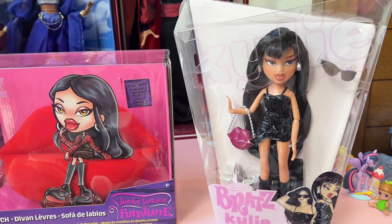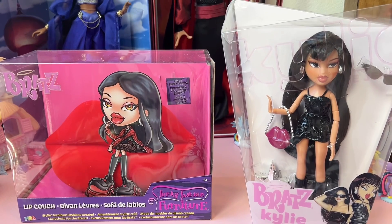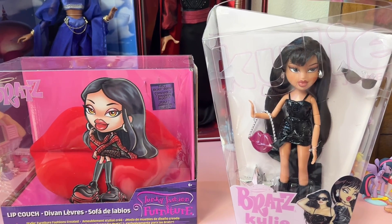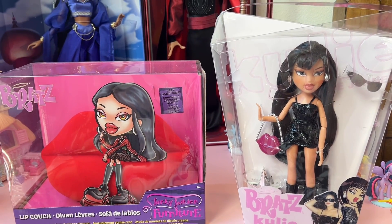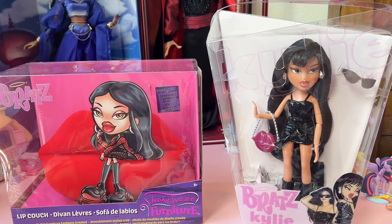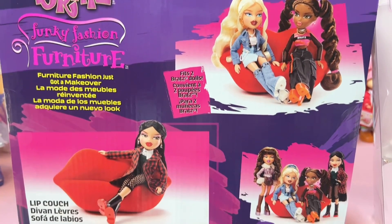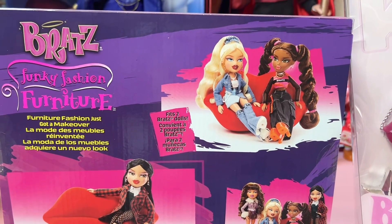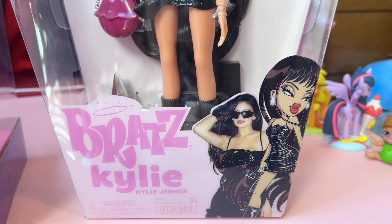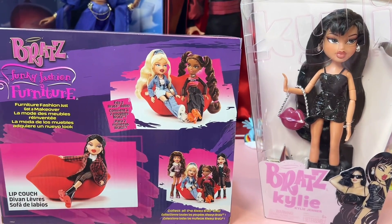I do really like the doll and I think she would be really cute with this couch, so I'm going to go ahead and unbox them and see what they look like together. Here is the artwork on the back of the box of the doll sitting on the couch, and here's the Kylie Jenner artwork. I don't think she even really looks a lot like Kylie Jenner, so it's kind of okay.